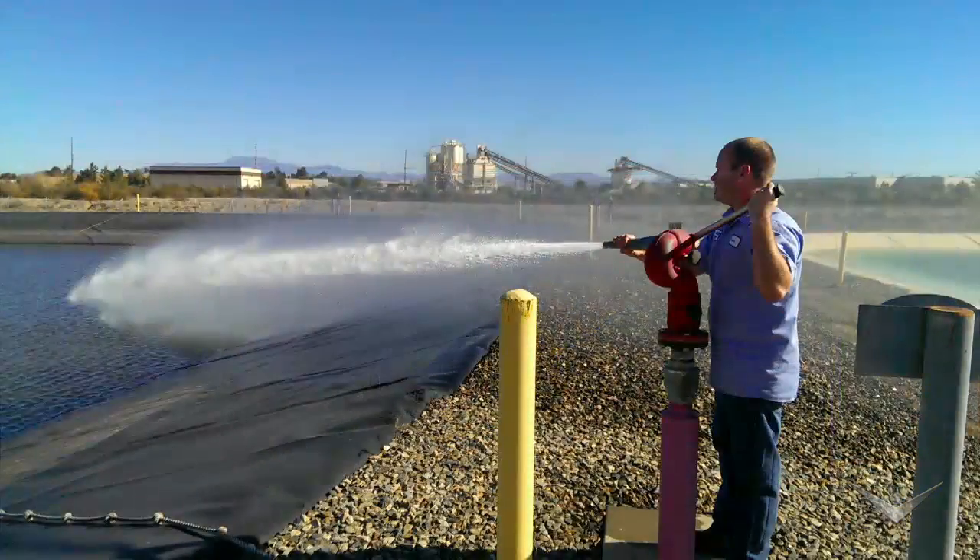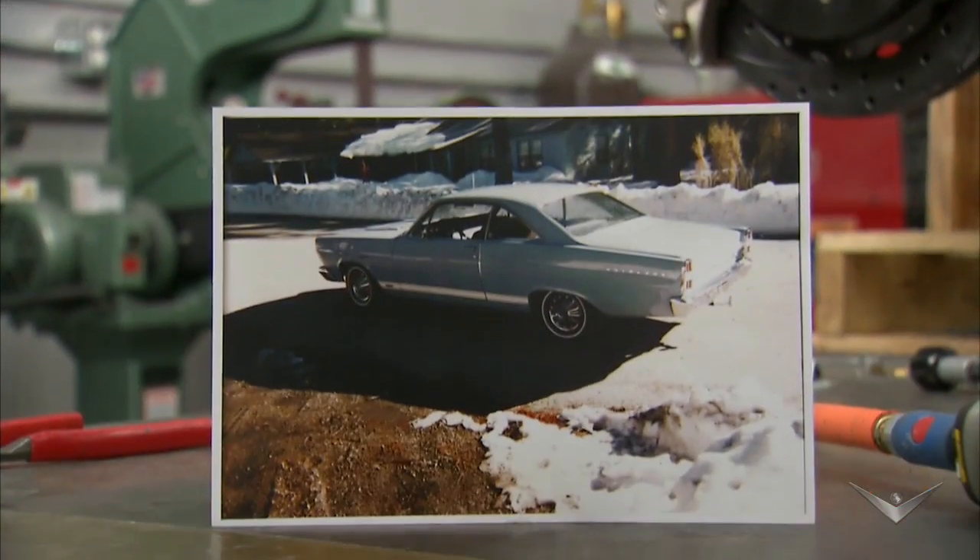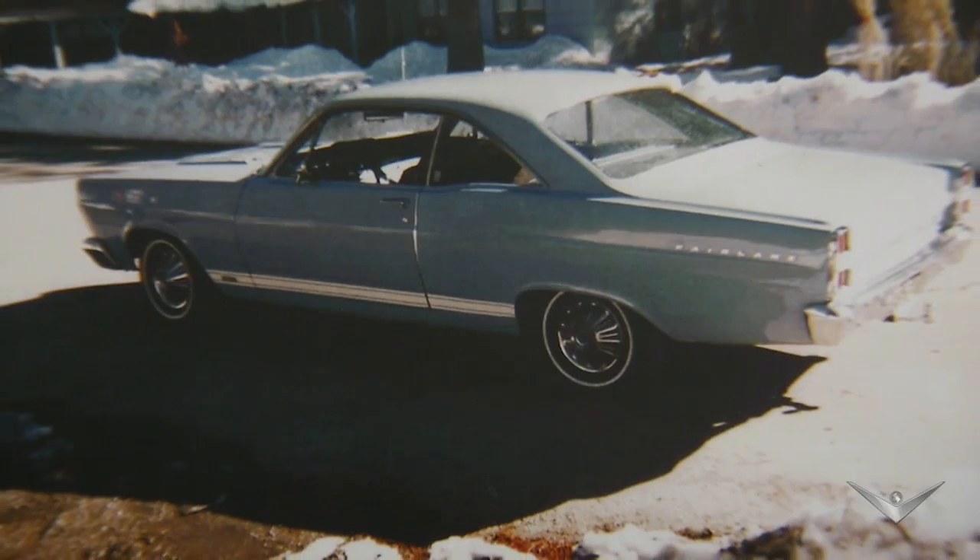Lanny Man works at the water treatment plant now, but he's endured tough times. He lost everything down to his dog, but he held on to his prized 1967 Ford Fairlane GTA. The car was the last thing that he had left.